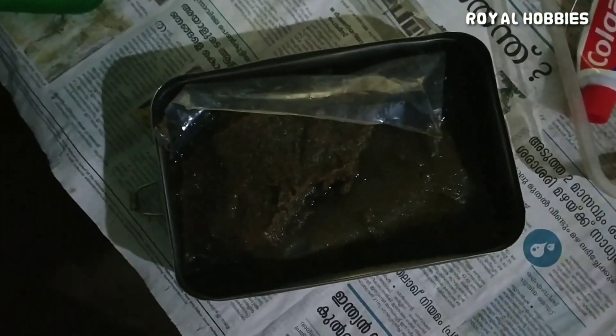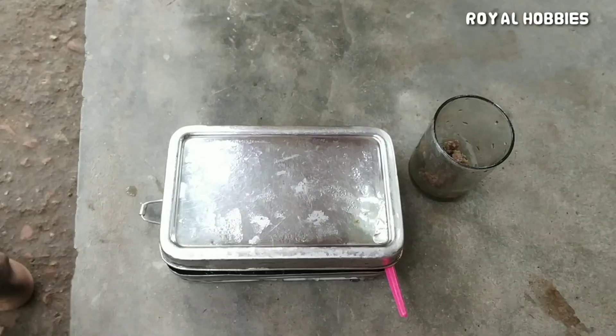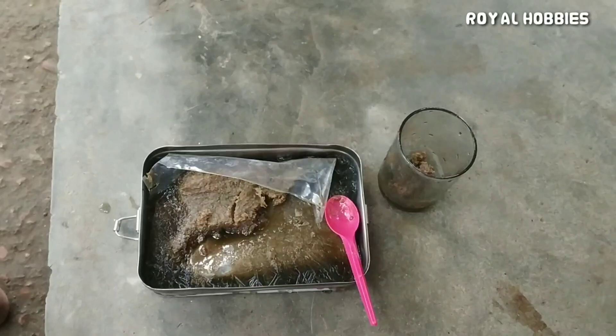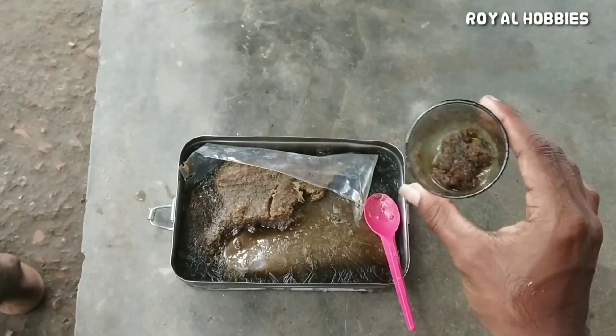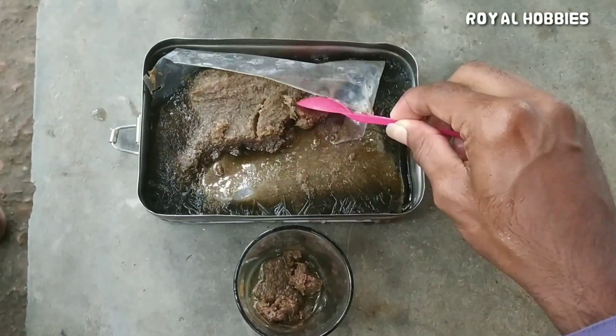We will feed this. This is what we will feed the bottle. We will feed it in the freezer. Finally, we will feed the sea. We just need to feed the fish and peanut butter.